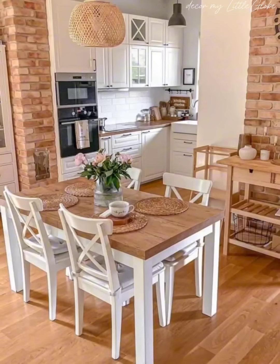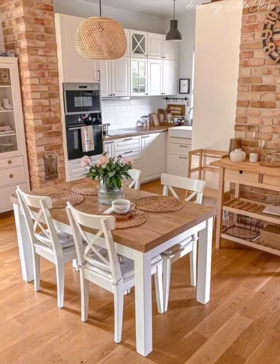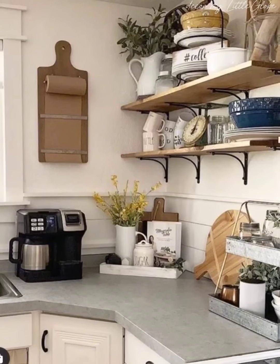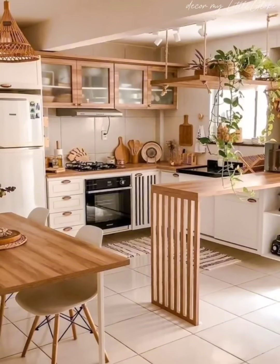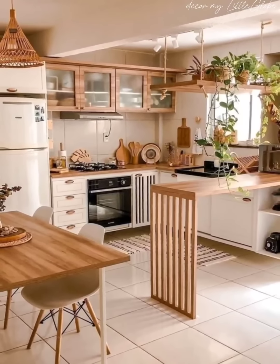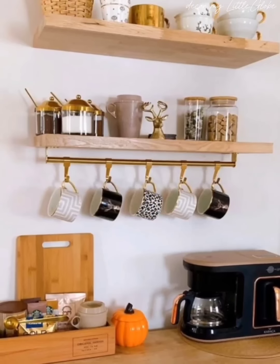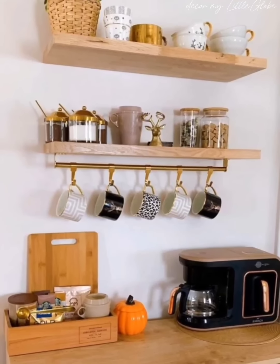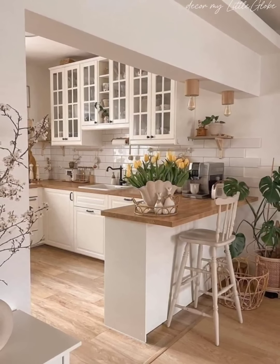From pantry organization to countertop displays, we will cover everything you need to know to transform your kitchen into a fresh and functional space. In this video, we will explore a range of organization ideas tailored specifically for open kitchen layouts. We will focus on maximizing storage, optimizing workflow, and enhancing the overall aesthetic of your space, whether you have a small galley kitchen or a spacious open concept layout.